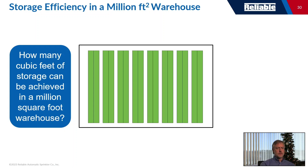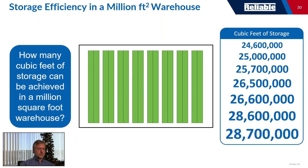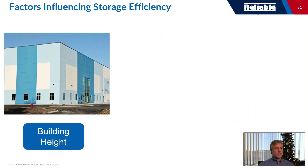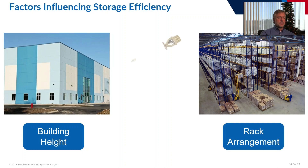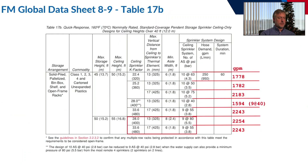Let's spend some time talking about storage efficiency in large warehouses. We'll use a million-square-foot building as an example — not every building is a million square feet, but this is a good way to evaluate how much product you can store and how different fire sprinkler protection options influence that. The factors that influence storage efficiency include building height, rack arrangement, and fire sprinkler protection — the latter is often overlooked.